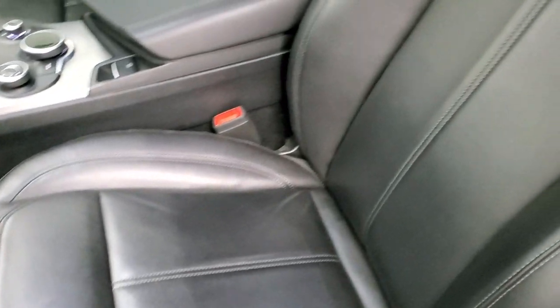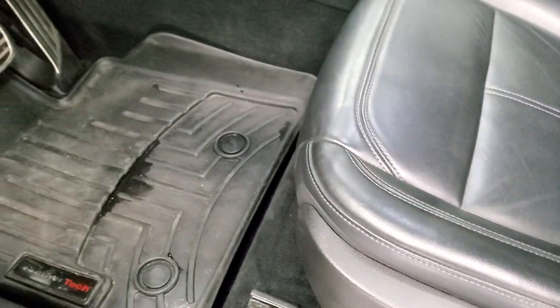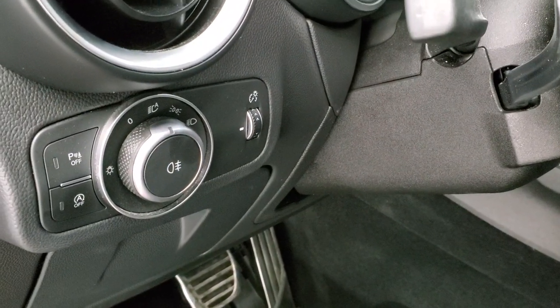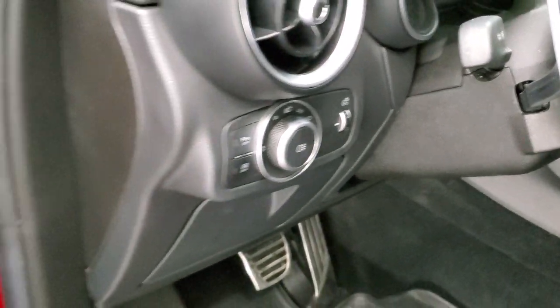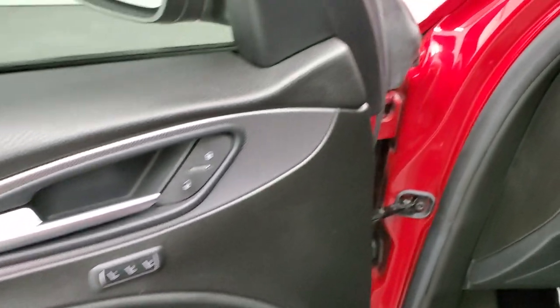Inside, the sport package gives you the black leather interior. Both front seats are heated, and you get a power driver's seat with WeatherTech floor mats. This one has auto headlamps, parking sensors, start-stop capability, power windows, power locks, power mirrors, and a memory driver's seat.